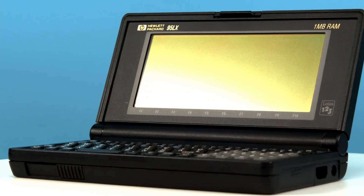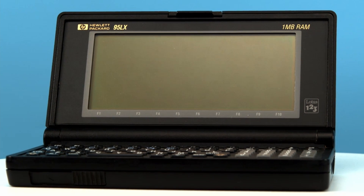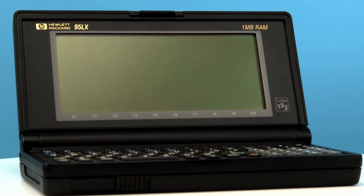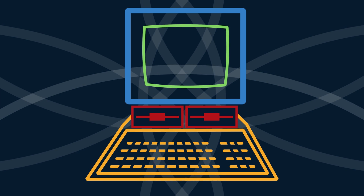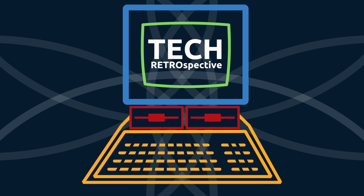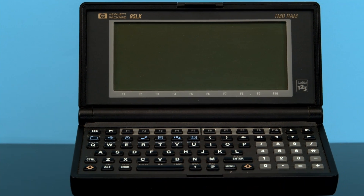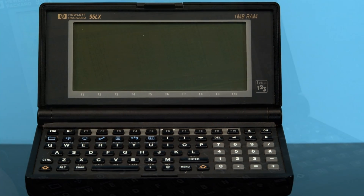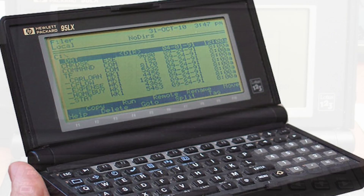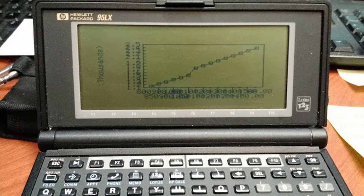Today, we look at what might just be the most impressive portable computer of the early 1990s — or at least one version of it. I'm Jacob with Tech Retrospective, and today we are continuing our looks at classic portable computers. We have one of the coolest in our entire collection to look at today: the HP 95LX.